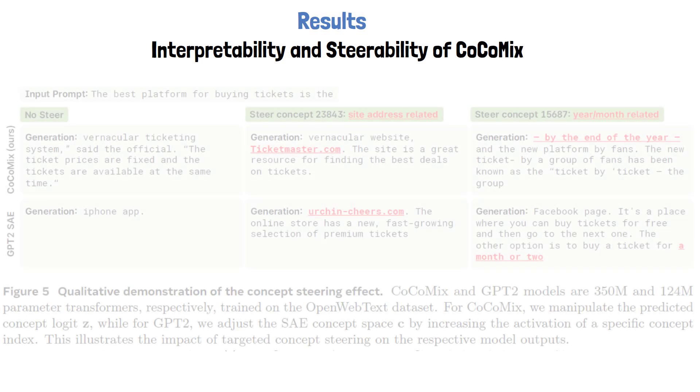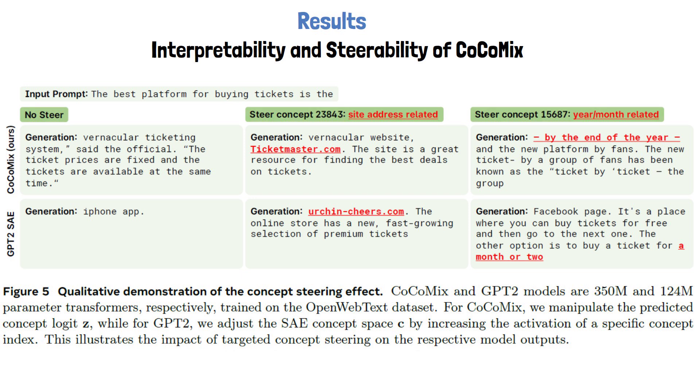Another interesting experiment in the paper examines the interpretability and steerability of COCOMIX. For interpretability, since the model is trained to predict concepts in its hidden state, we can analyze which concepts the model focuses on based on its concept predictions. Moreover, by amplifying the magnitude of a predicted concept, we can steer the output of the model to reflect that concept more clearly. In the upper row, we see COCOMIX generations without steering any concept, alongside outputs where example concepts are amplified. The researchers identified one particular concept representing a site address — by amplifying its prediction, COCOMIX generates outputs that include a site address, something it did not produce without steering. The bottom row shows GPT-2 results with the sparse autoencoder used to amplify the same concept, triggering similar behavior. This alignment demonstrates that COCOMIX is consistent with the concepts learned by the sparse autoencoder.